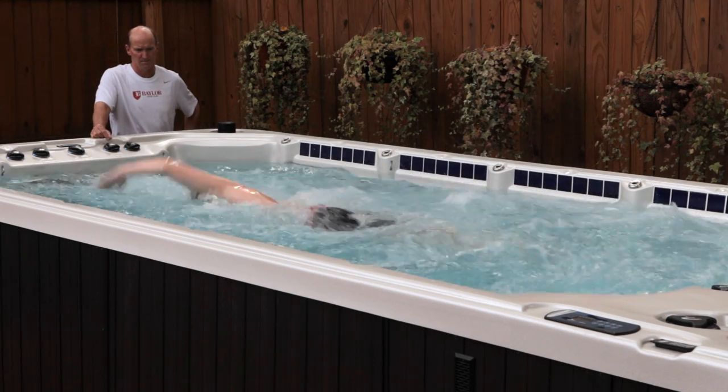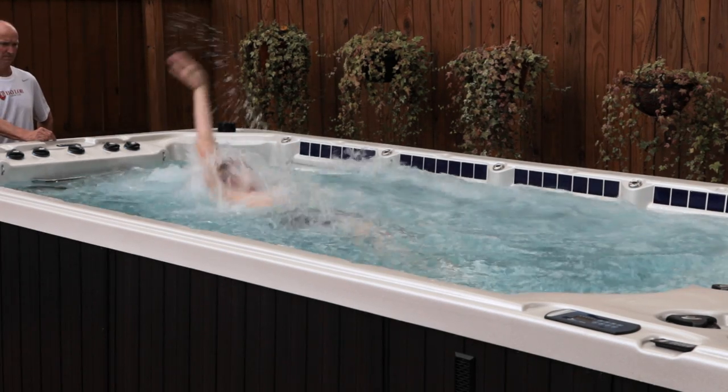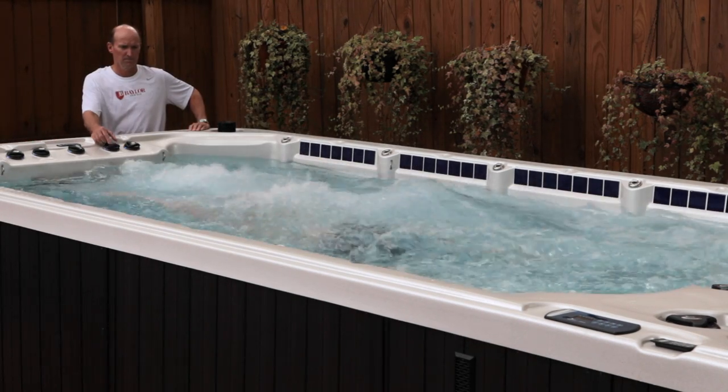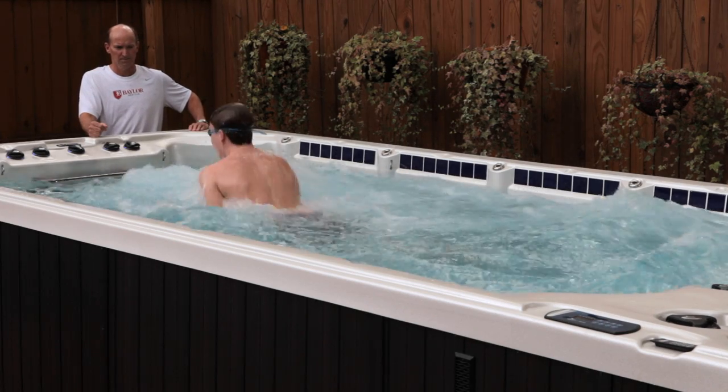The Aquex Swim Spa can help with more than just your physical health. Exercising in your own controlled environment with nothing but the sound of the water and your breathing rewards you with a renewed healthy outlook and benefits similar to yoga and other meditation-based activities.